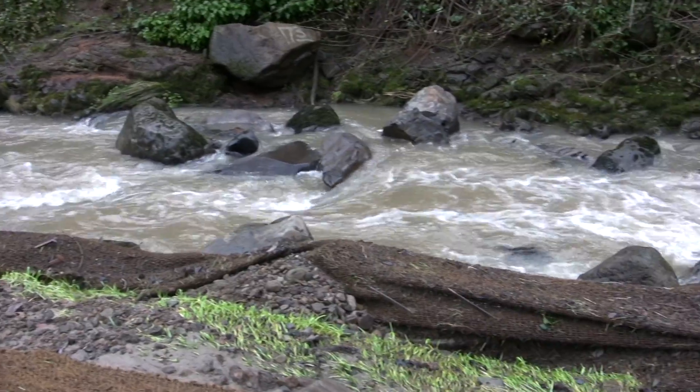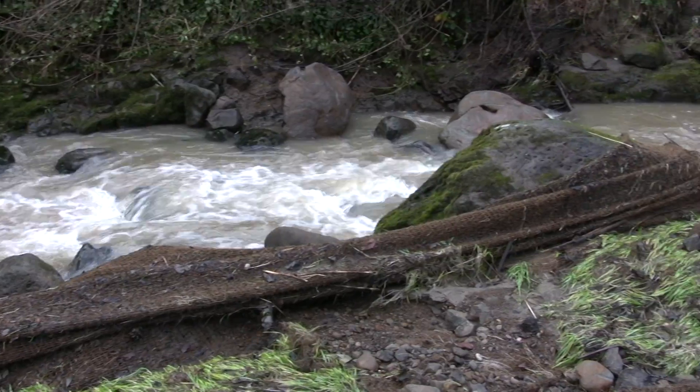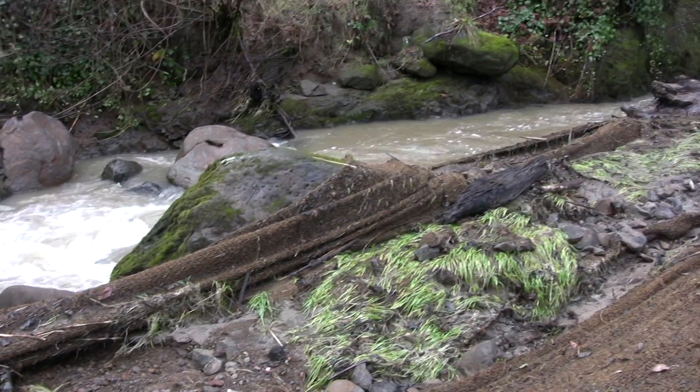As we've been logging out our beautiful old growth forests we've really lost that habitat element, and so what we do is try to restore those pieces and give the fish a place to hide out.